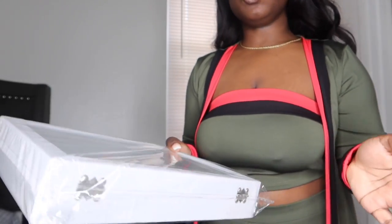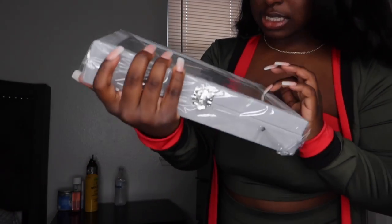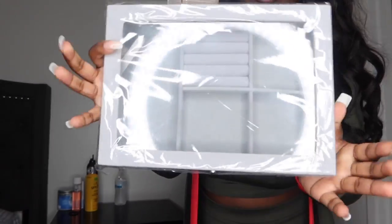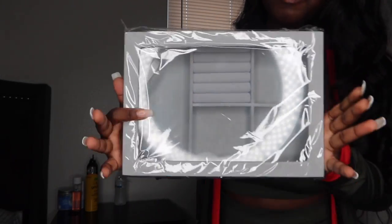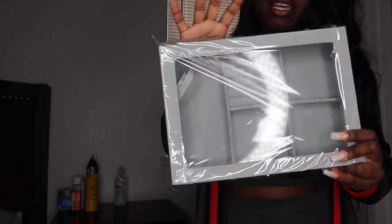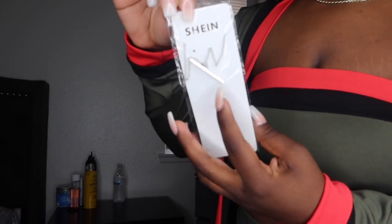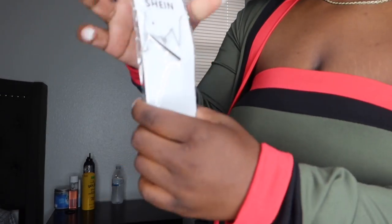Next thing I got was just a new jewelry case because my jewelry box is messed up now. I got this little basic jewelry case. I like the fact that it's clear on the outside so I can see what's in there without having to open it. Nothing too much to say about that. My next accessory is just this silver necklace — it's like a tube, doesn't have anything special on it, just a plain necklace.